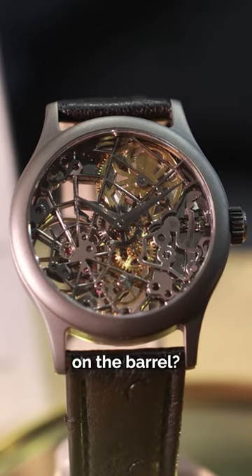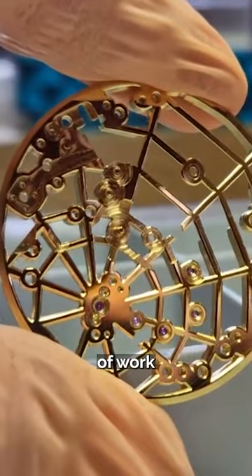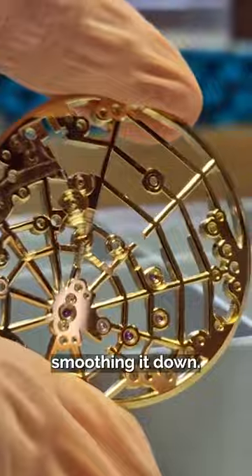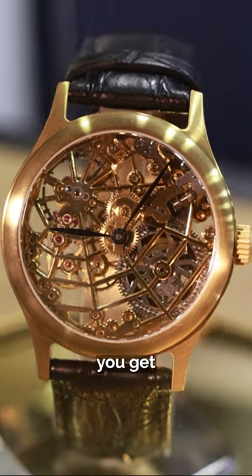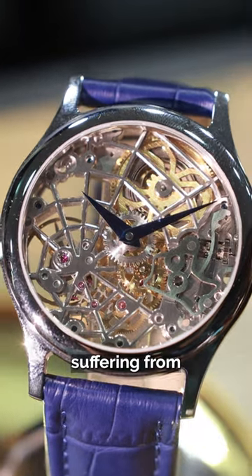Do you see the spider on the barrel? It keeps watch and changes direction with the passage of time. There's a lot of work cutting out the web pattern and then smoothing it down, but at the end you get a very distinct timepiece. This watch is definitely not for someone suffering from arachnophobia.